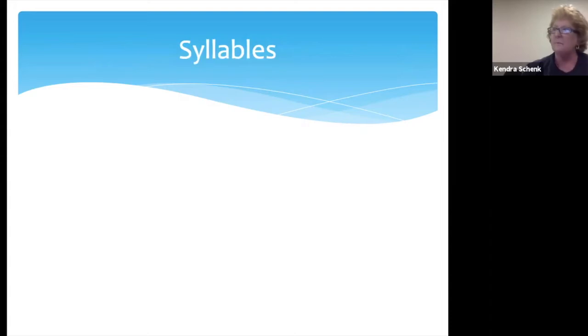We're going to start off with syllables. How do you have your students identify syllables? Put in the chat what you do. Clap and put up one finger for each syllable — that's how I always did it. Hand under the chin. Clap out syllables and hand under the chin.